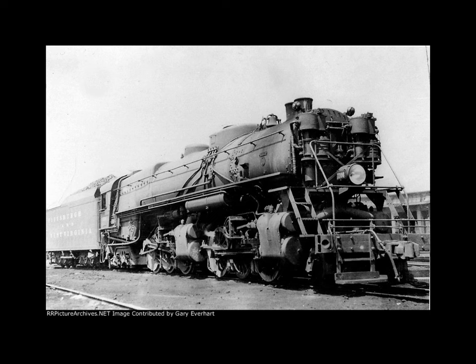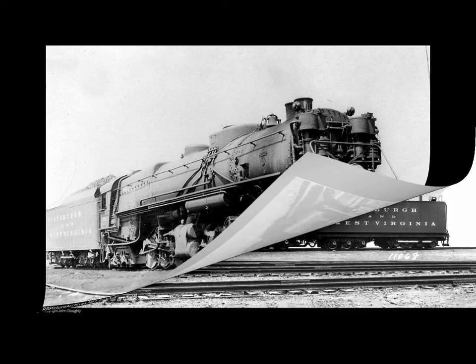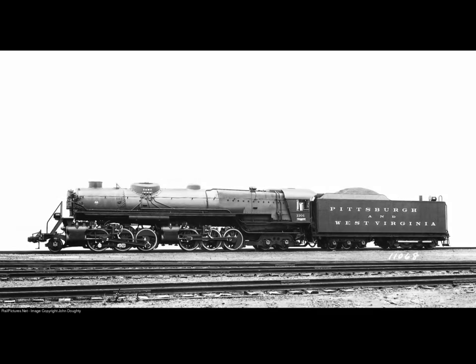Only three other railroads used the 2664 type. The Seaboard Air Line sold its 10 to the Baltimore and Ohio in 1946, but it was the Norfolk and Western which perfected the design into its famous Class A locomotives, of which number 1218 remains the sole survivor of the Norfolk and Western's 2664 type.